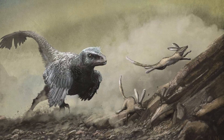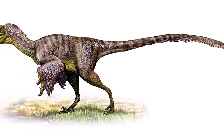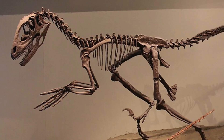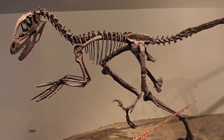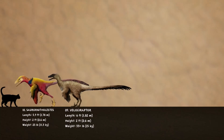This quick predator played an important role in its ecosystem and has always fascinated paleontologists. One of the most amazing fossil discoveries, called the Fighting Dinosaurs, shows a Velociraptor caught mid-fight with a Protoceratops, giving us direct proof of how it hunted. This intriguing dinosaur still sparks a lot of interest and helps us learn more about how birds evolved.